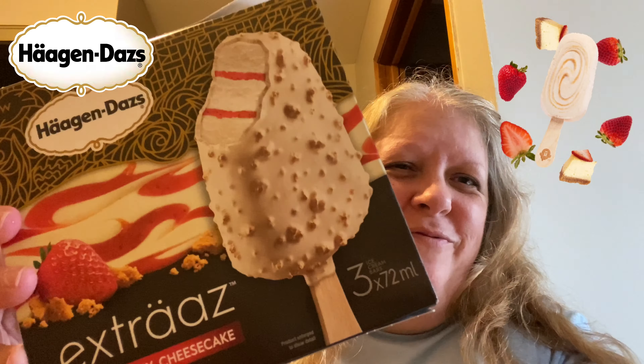Hey guys, welcome to today's review. It's gonna be Haagen-Dazs Extras Strawberry Cheesecake. Let's give it a shot here — I'm gonna put the rest of these back in the freezer.